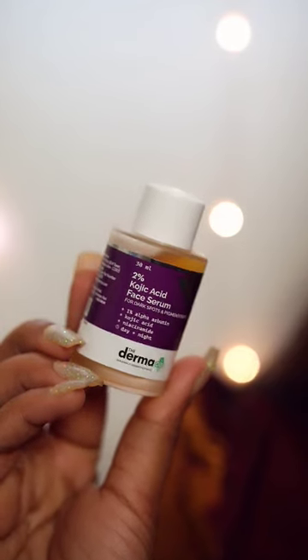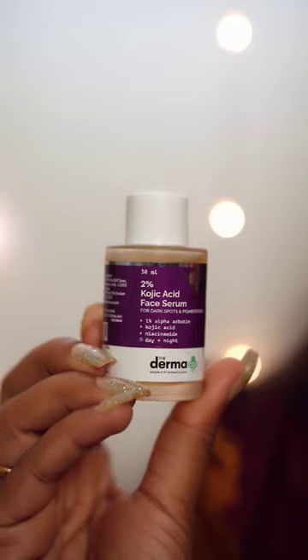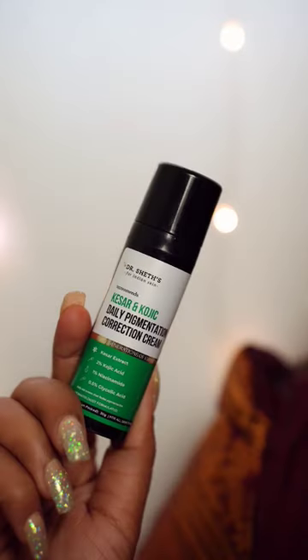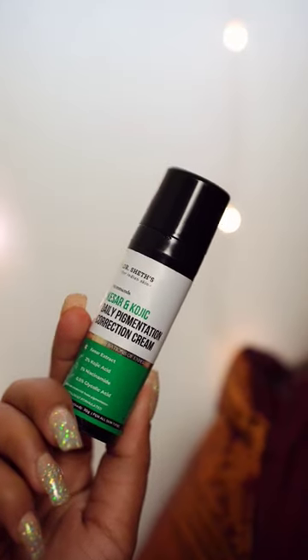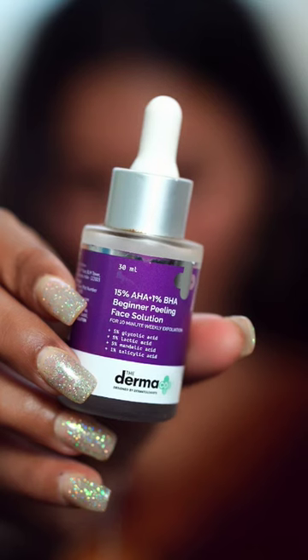Three products that work well for pigmentation — and don't use all three at a time though. First is the Dermaco 2% Kojic Acid Face Serum for dark spots and pigmentation. Next is Dr. Shades in the Kesel and Kojic Daily Pigmentation Correction Cream.